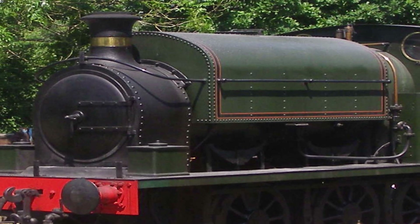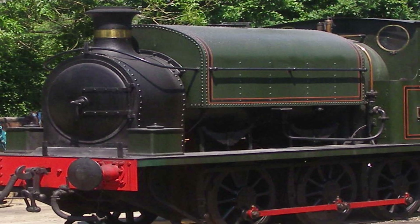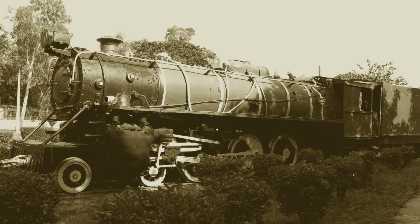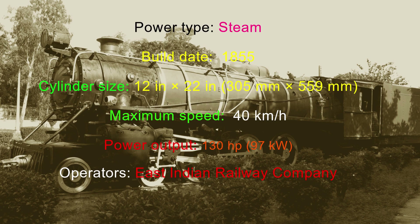During the 1857 struggle for independence, EIR 22 was converted into a troop train. It was named Ferequim in 1895. Ferequim was certified by the Guinness Book of Records in 1998 as the world's oldest steam locomotive in regular operation.